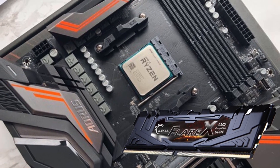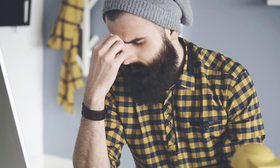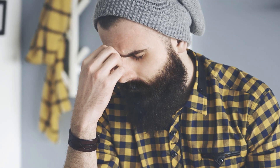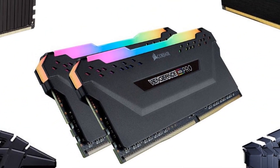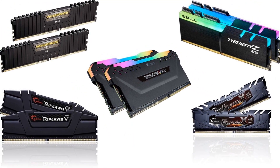The random access memory is a crucial component, and buying the wrong one can give rise to compatibility issues, clock speed problems, and more. Also, it won't be as responsive as you would like. This is why we have brought you the best RAM for Ryzen 2700X, based on various parameters and in-depth research. Go through our list, compare the options and buy your favorite.